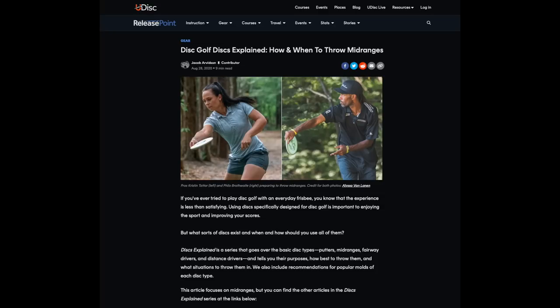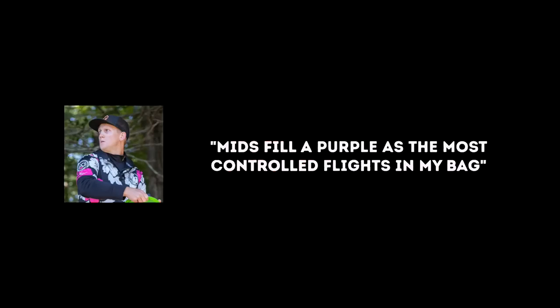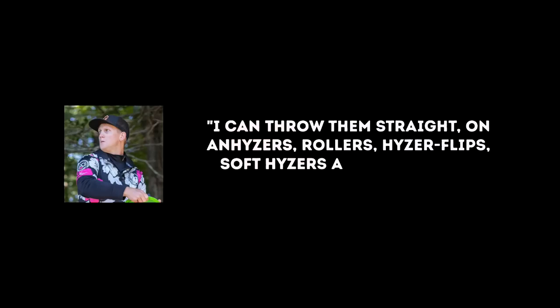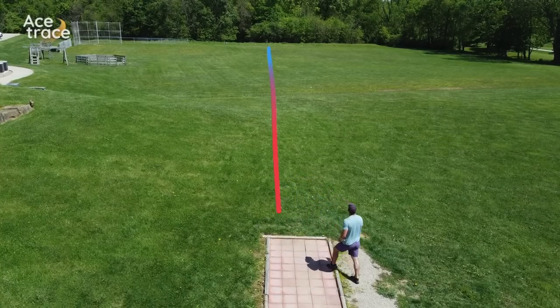UDisc's Release Point blog had a great piece on how and when to throw mid-ranges: because of their ability to glide and shape shots, mid-ranges are great for both shorter tee shots and longer upshots. One thing that makes mid-range discs so popular is how controllable they are. 2017 Advanced Amateur Disc Golf World Champion AJ Carey said: mids fill a purpose as the most controlled flights in my bag. He went on to say he can throw them straight on anhyzers, rollers, hyzer flips, soft hyzers, and hard fades — you cannot leave out the mids. Many players would also agree that the hardest shot to throw in disc golf is a straight shot, so it stands to reason that mid-ranges would be the easiest disc to throw the straightest.